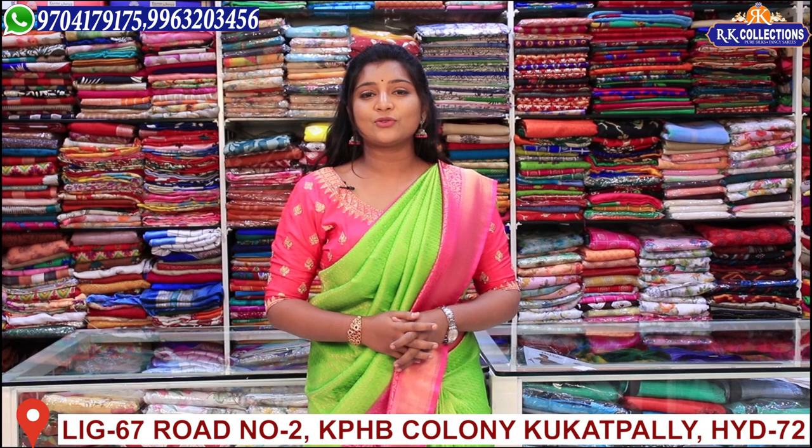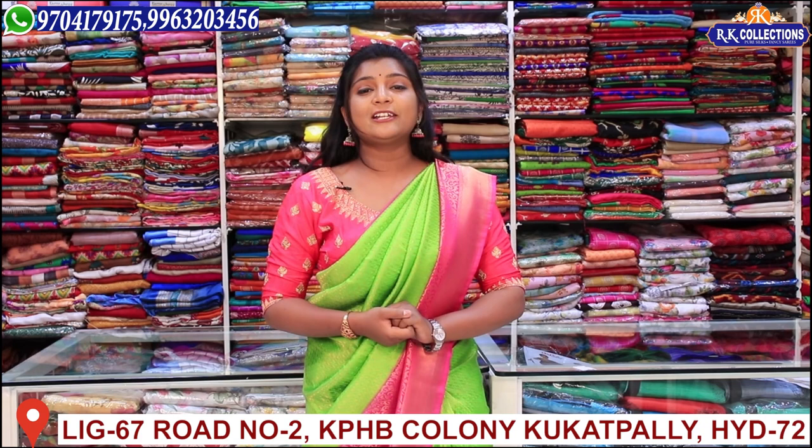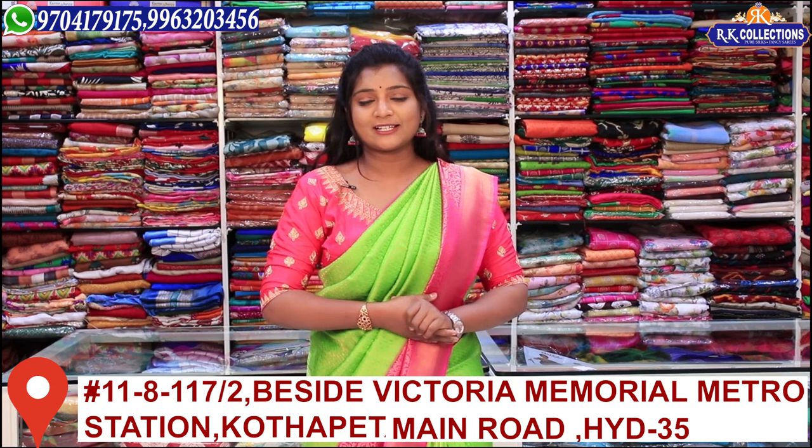At RK Collections, every day we have new and new varieties. Today we have a lot of beautiful varieties. If you haven't subscribed to YouTube, please subscribe and activate the bell button so that you can get updates on videos every day and get a lot of updates on online shopping.